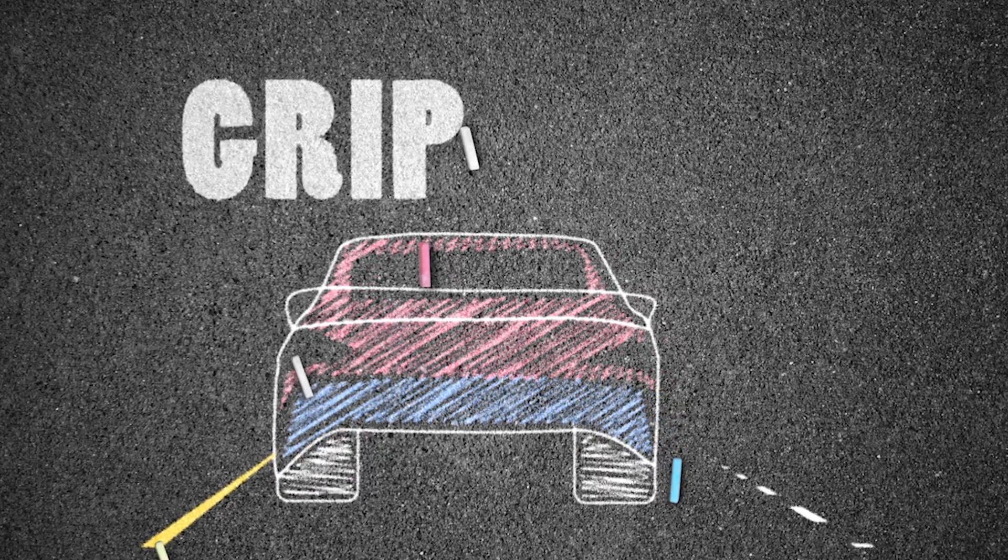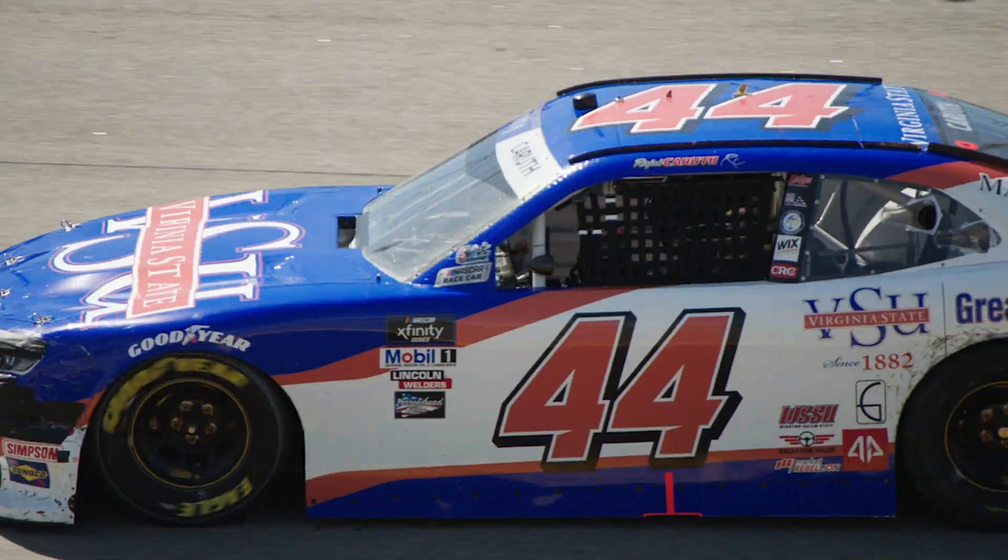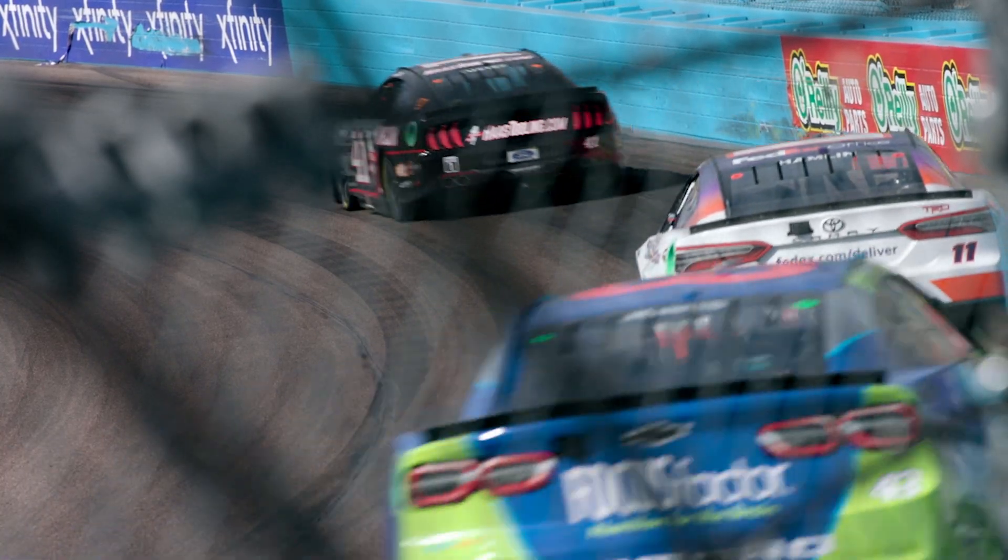You guys keep talking about grip — what's grip all about? Grip is the result of more downforce on the race car, which gives the car more stability. As a driver, we want grip because it makes us go fast. We can do more things with having grip and control over our race cars.